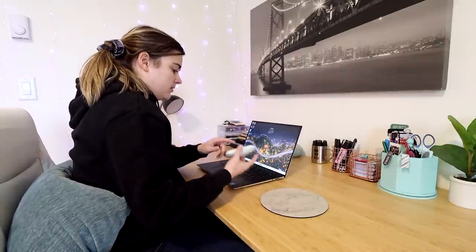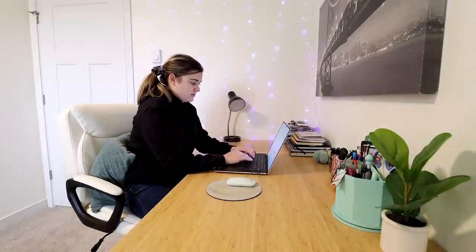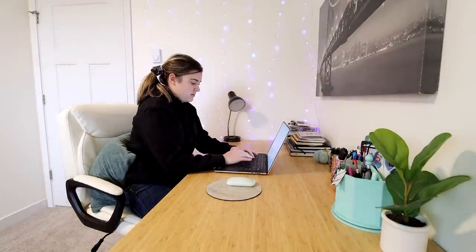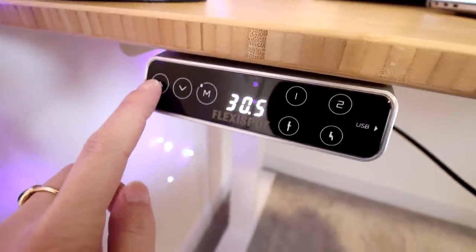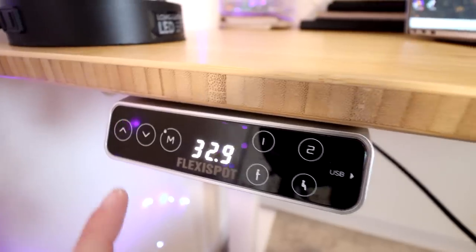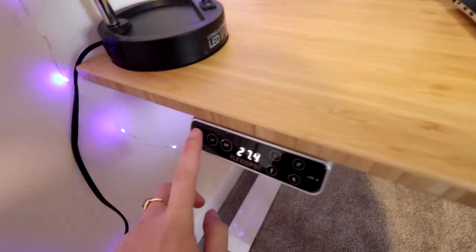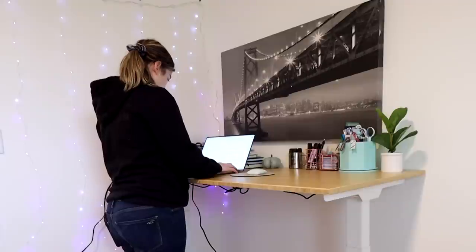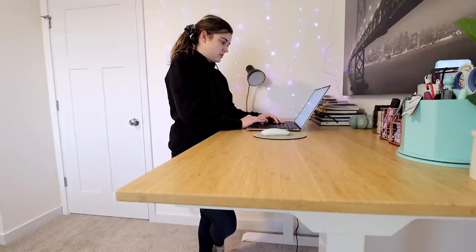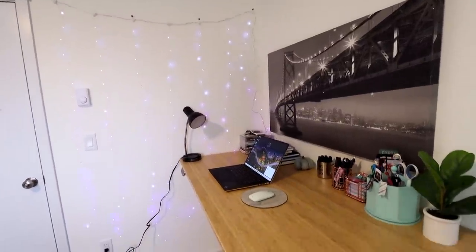I've been using this desk for about a week now and it has really helped with my productivity — like my productivity has improved to the extremes. If you're a gamer, a content creator, or just someone who works from home, this desk can really be a game changer. Because it's a standing desk, you have the option to adjust the height using a little keypad on the left side. You can adjust it to your comfortable standing height or sit down, which is so cool. Sometimes as someone who works from home I get tired of sitting all day, and it feels more energetic to stand and work.